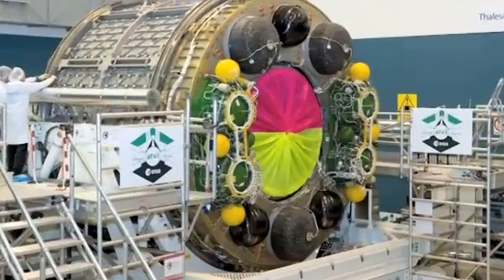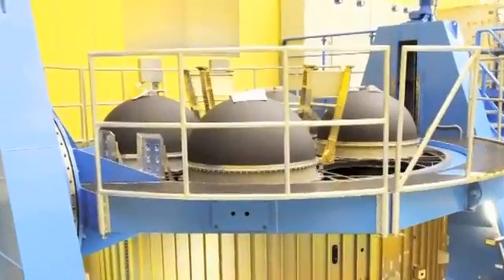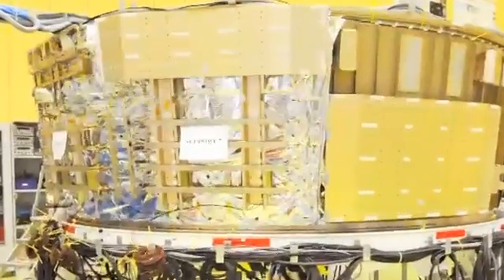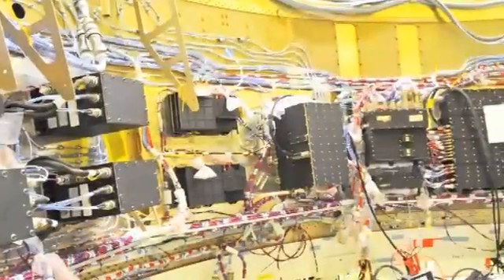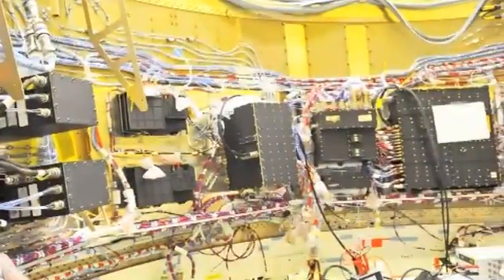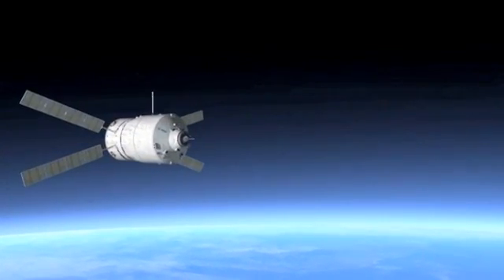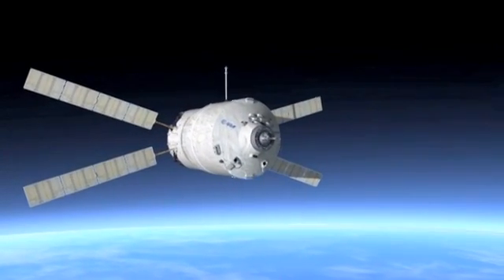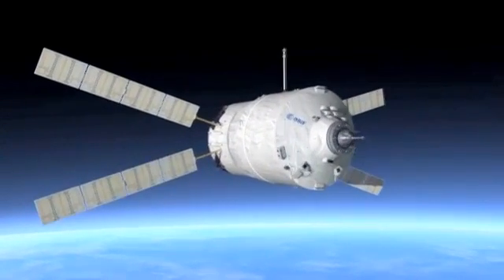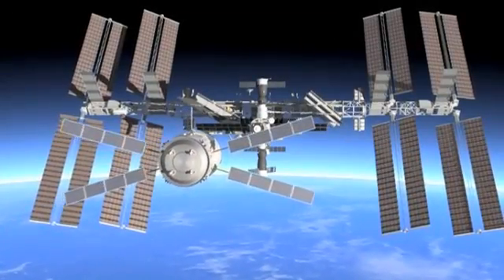Production-wise, the prime contractor EADS Astrium currently has two other vehicles on order after ATV-3. ESA, with its member states, has started examining a proposal to budget for an additional vehicle. If Europe and its partners are to pursue medical, scientific and technology research in this orbital facility, and in future years use it as a staging post to send manned missions to the Moon and further into space,